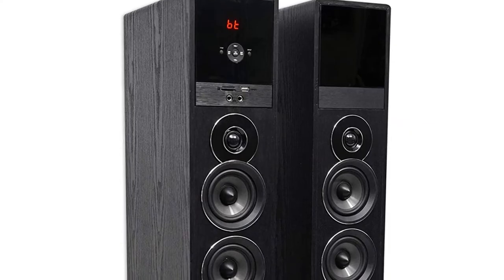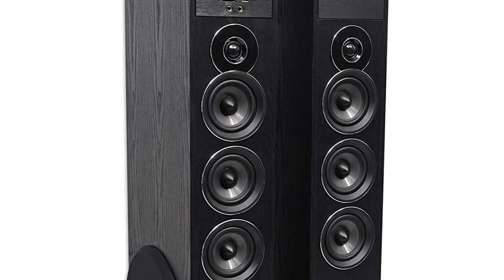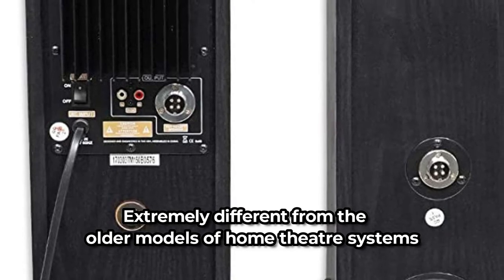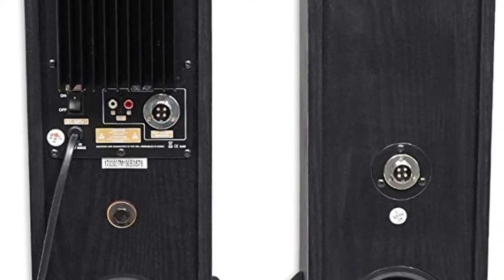The Rockville Tower Speakers connect easily through the use of an optical connection or RCA to your television. It has a cable that connects to both speakers to help in the noise rejection process. Extremely different from older models of home theater systems, the Rockville Tower Speakers are your one-stop shop for all things audio. It features a cabinet manufactured from only first-quality materials.